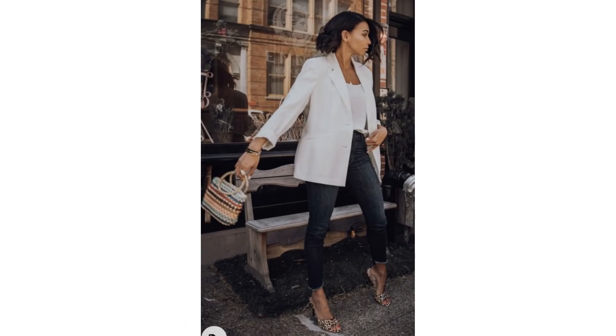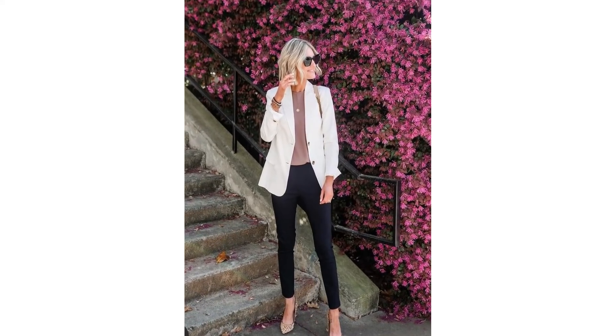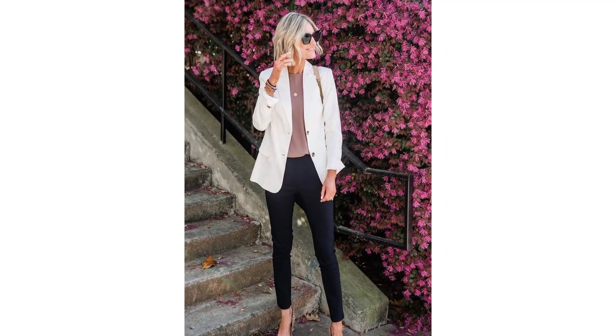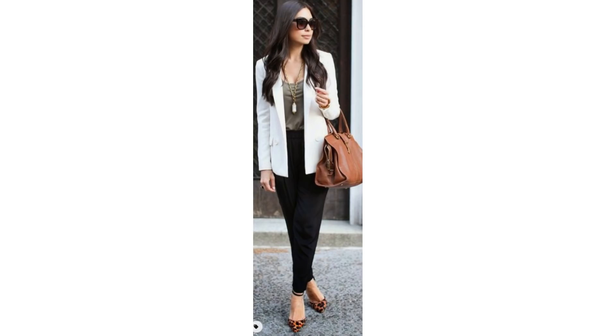I do love a subtle touch of animal print with a white blazer. A basic outfit of white blazer, white top, and black jeans looks great paired with some animal print shoes — it's just a subtle touch that doesn't overpower the outfit at all. The same with this look, with a little variation: the colour of the top is different, some higher heels, and it looks great. And here's another variation again with some animal print shoes. These are all things that you may already own and you can put together easily.